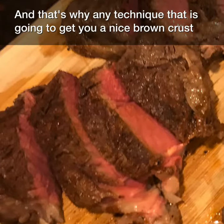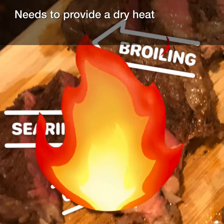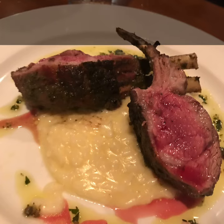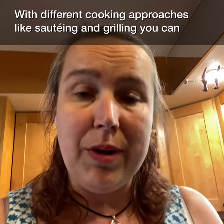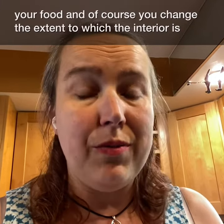And that's why any technique that is going to get you a nice browned crust on a piece of meat — such as searing, broiling, or grilling — needs to provide a dry heat. It's also why, even if you cook something low and slow, it benefits from a short sear. With different cooking approaches like sautéing and grilling, you can change the exact composition of the Maillard Reaction products that are in your food.